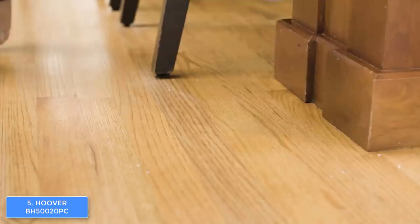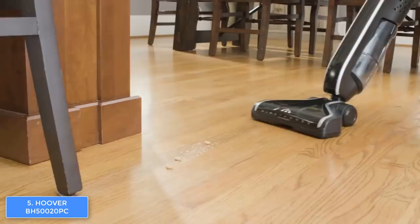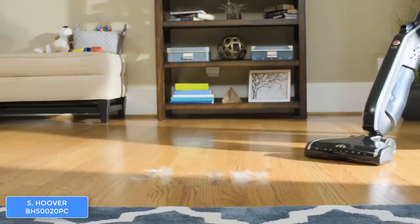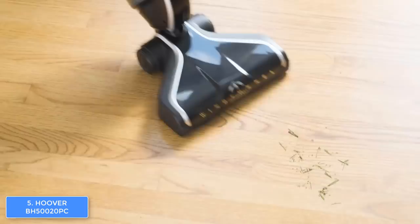Now let's talk about the performance. The Hoover BH 520 PC uses the wind tunnel technology that performs really well — first it creates a channel of suction lift, and then it removes even the hardest embedded dirt from your surface. Thanks to its design, you can reach even the toughest-to-reach edges of your home, which I particularly like since hygiene is always a top priority for every household.